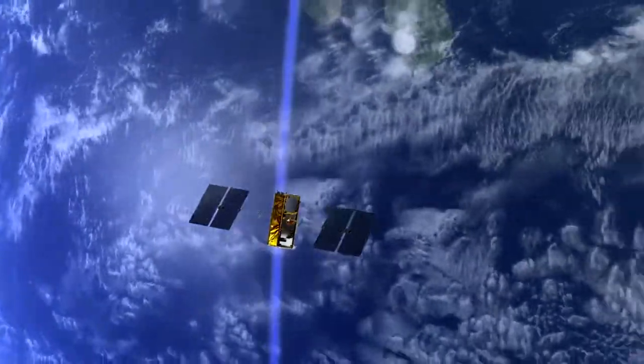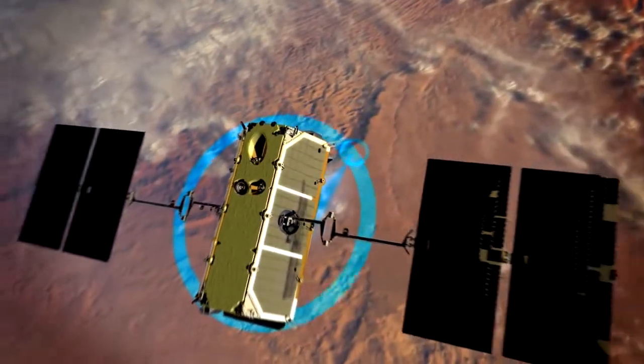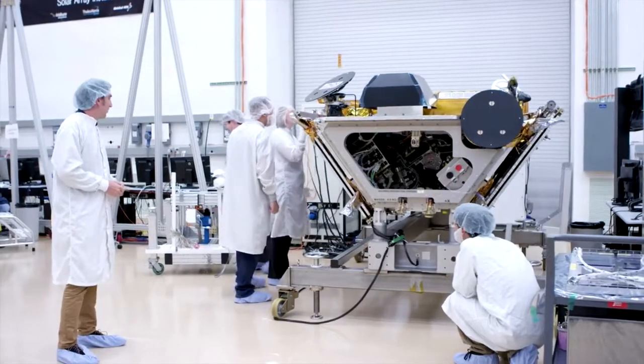Iridium Next is a low-earth-orbit constellation that will provide worldwide data as well as voice communication. The Iridium Next program for Orbital ATK — we are the sub-contractors to Thales Alenia Space. We work alongside them to integrate and test 81 satellites to be delivered to Iridium.